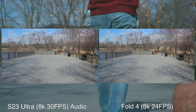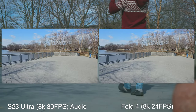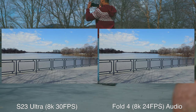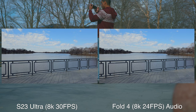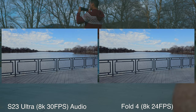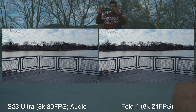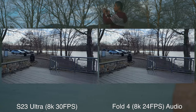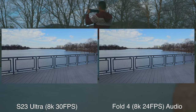In 8K mode, the S23 Ultra shoots at 30 frames per second while the Galaxy Fold 4 shoots at 24 frames per second. Color on both looks really good. In the viewfinder you can definitely tell that the S23 Ultra is a smoother viewing experience when you're panning around your scene. But honestly, both look really good — I'll let you guys determine what you think.